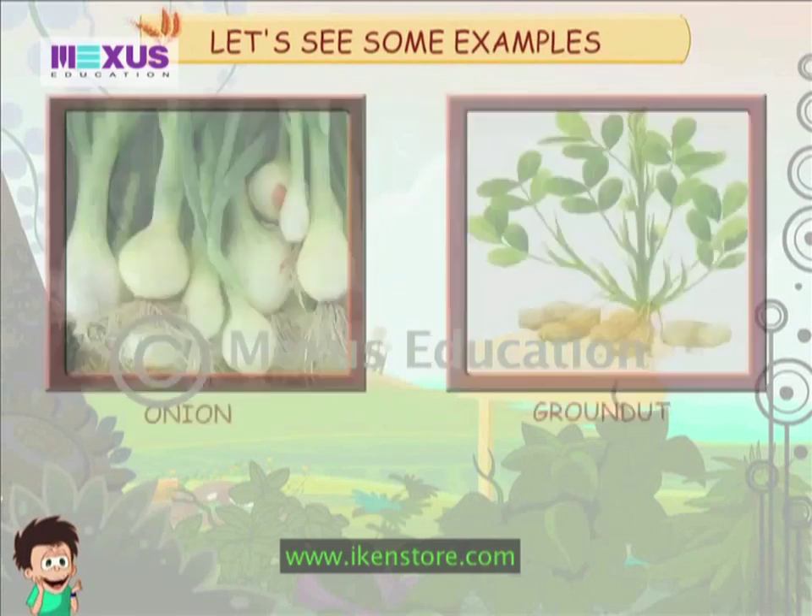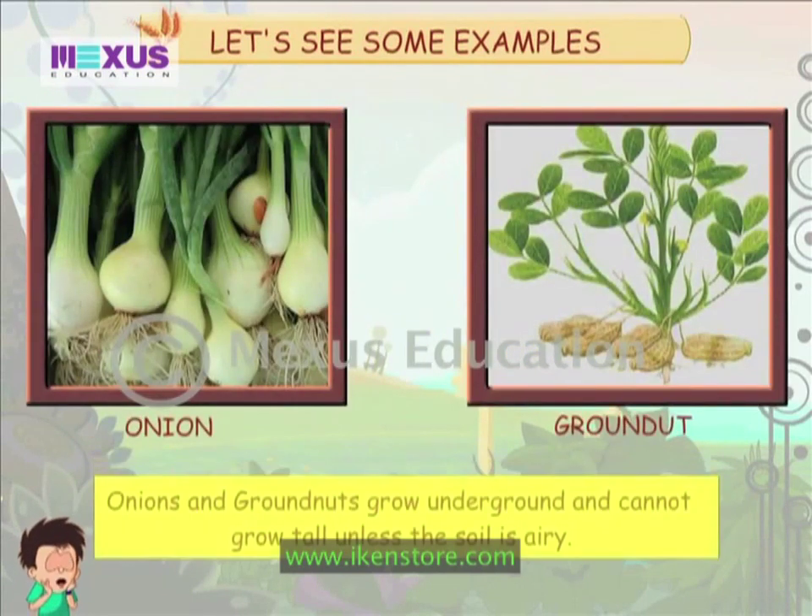Let us see some examples. Onion and groundnut grow underground and cannot grow tall unless the soil is airy.